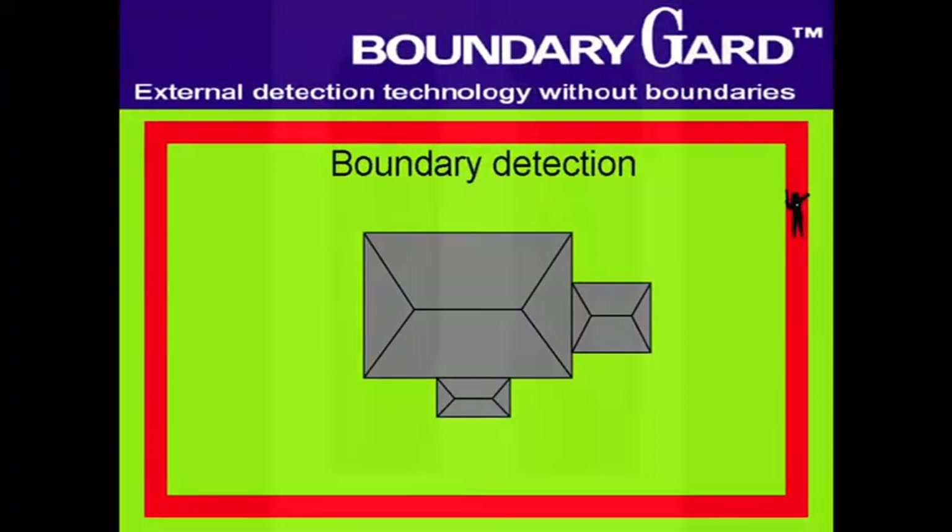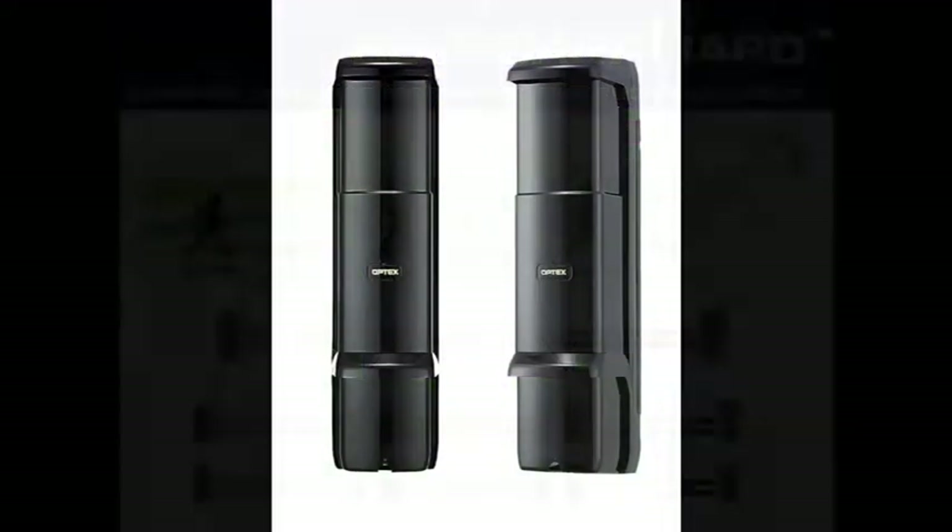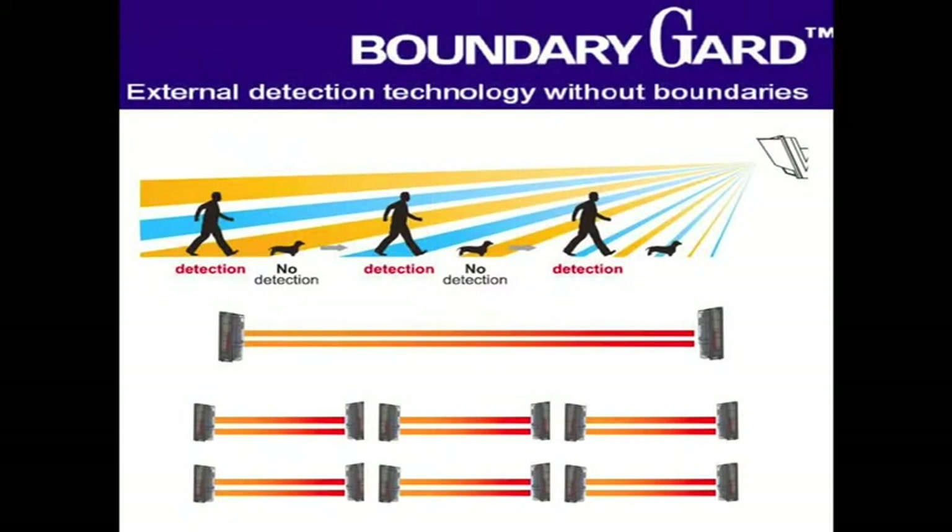Boundary devices provide the earliest notification of an intrusion, giving you valuable time to respond.